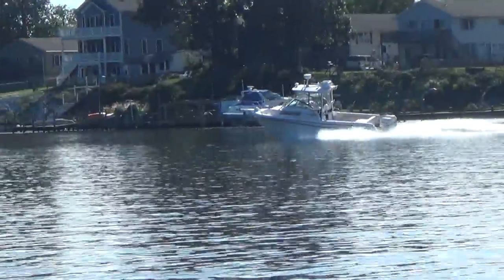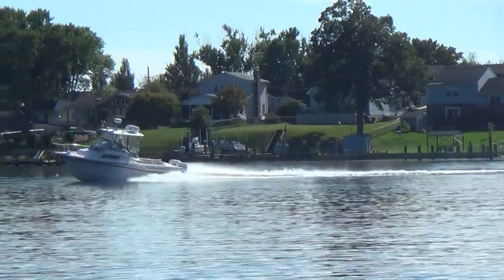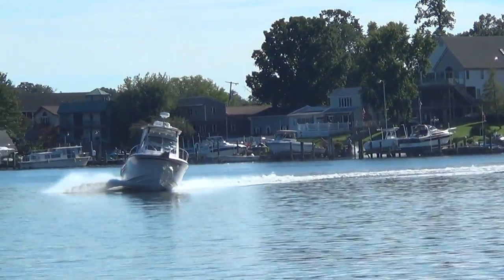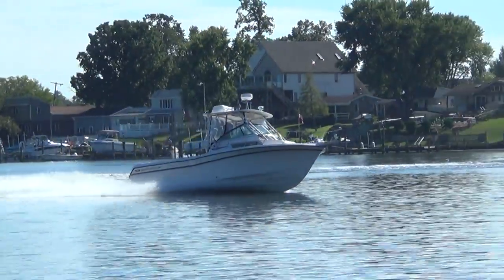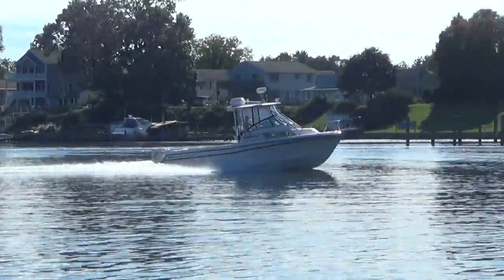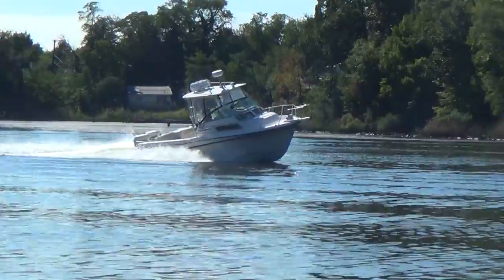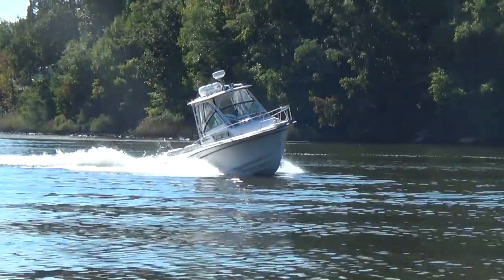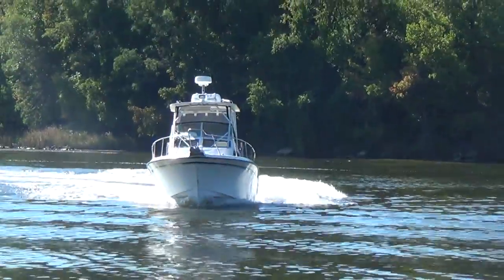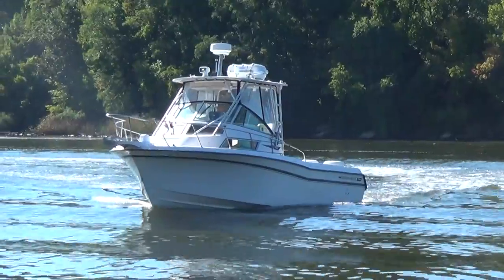M&M Boat Sales — we sell boats for less, that is a guarantee. Shop around; I think you'll be very pleased with this one. As I mentioned earlier, it also comes with a commercial six-man life raft, so this boat definitely can go offshore. Give us a call at 410-391-2333, or like us on Facebook. Our website is www.mmboats.com.